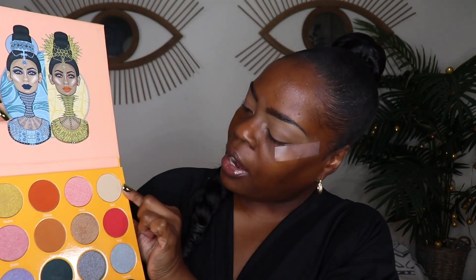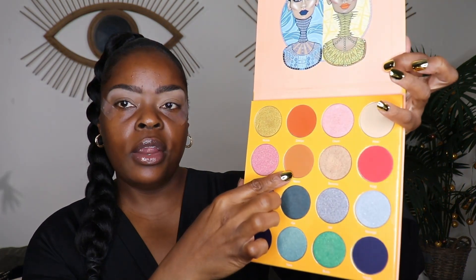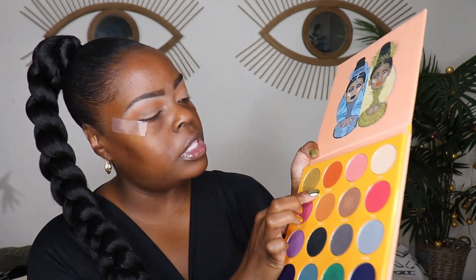Now we're going to get into this pumpkin spice look. The first thing I'm using is the Juvia's Place The Magic Palette — I've had this for a couple of years and it has a gorgeous orangey and reddish color that will help with today's look. The first color I'm going in with is called Kessie, and I'll be using that underneath my brow bone. The next color is a tannish shade called Nana, and I'll be using that on the upper part of my crease.